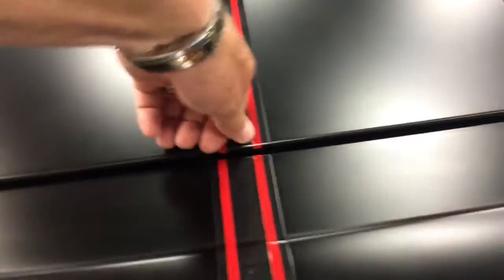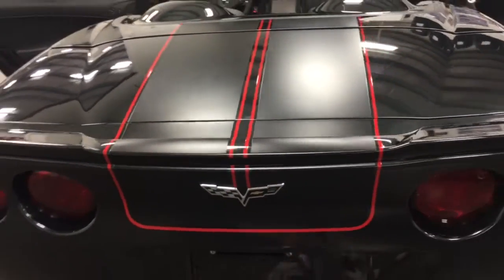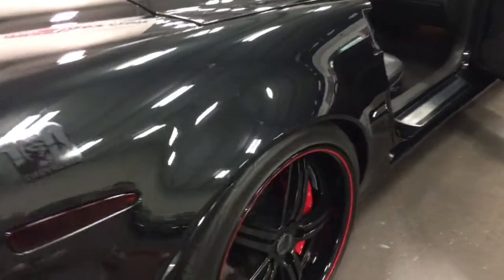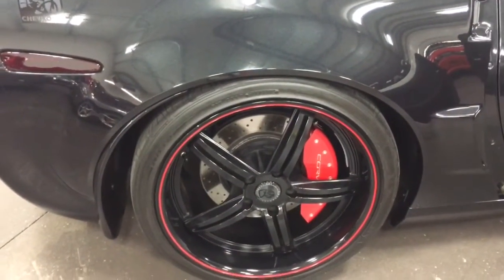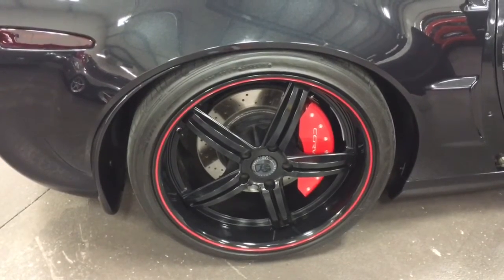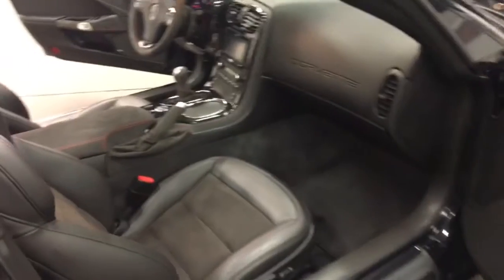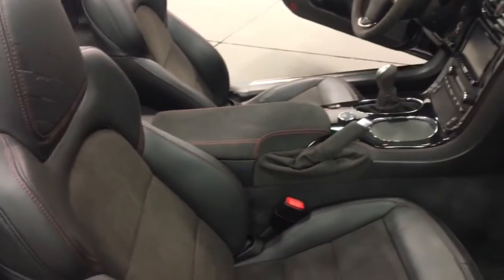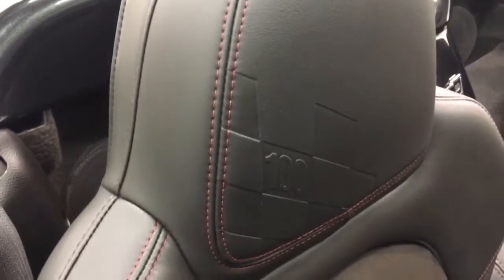The twin racing stripes are added in black with red accents — that's a great look. Blacked out tail lights and side lights. It's got competition wheels with red painted calipers and a red accent on the wheels. Super slick tires.